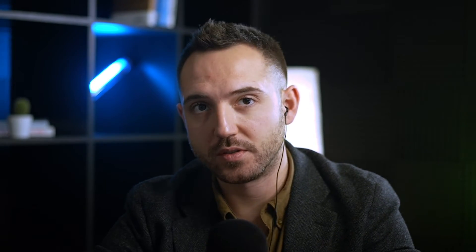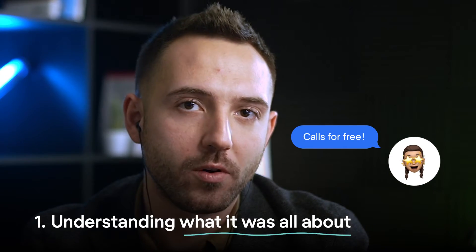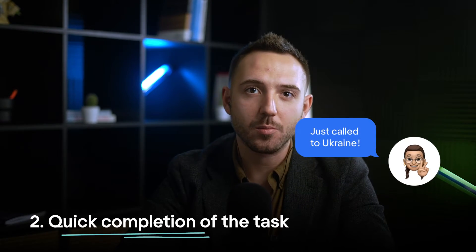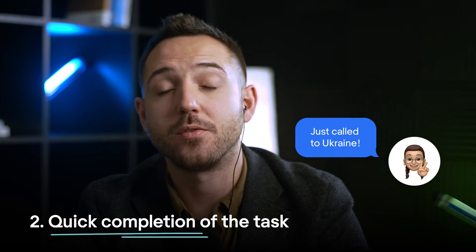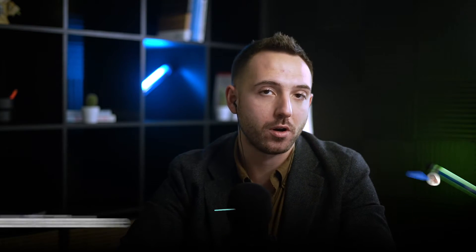The other type of aha moment is on the user's side. When the user realizes the value of the product at the right time, they silently or loudly say 'aha.' It happens when the user experiences the core function of the product and suddenly understands what it's all about. The user accomplished a task in a few minutes instead of a few hours, or achieved an unexpected milestone on the way to progress. Those pleasant discoveries make the user experience more satisfying — this is how aha moments keep users attached to digital products.